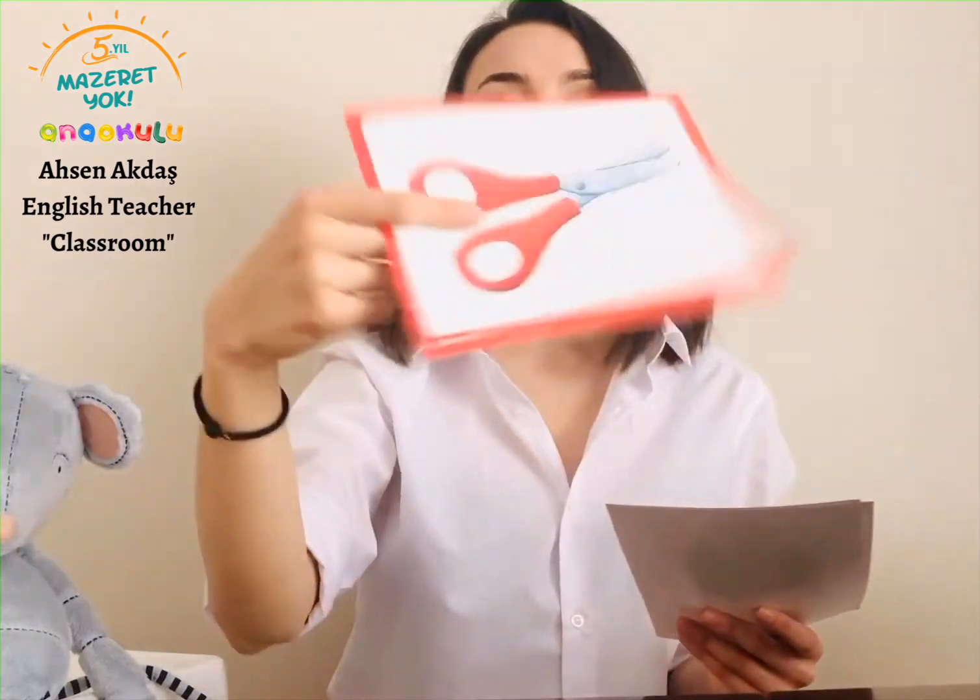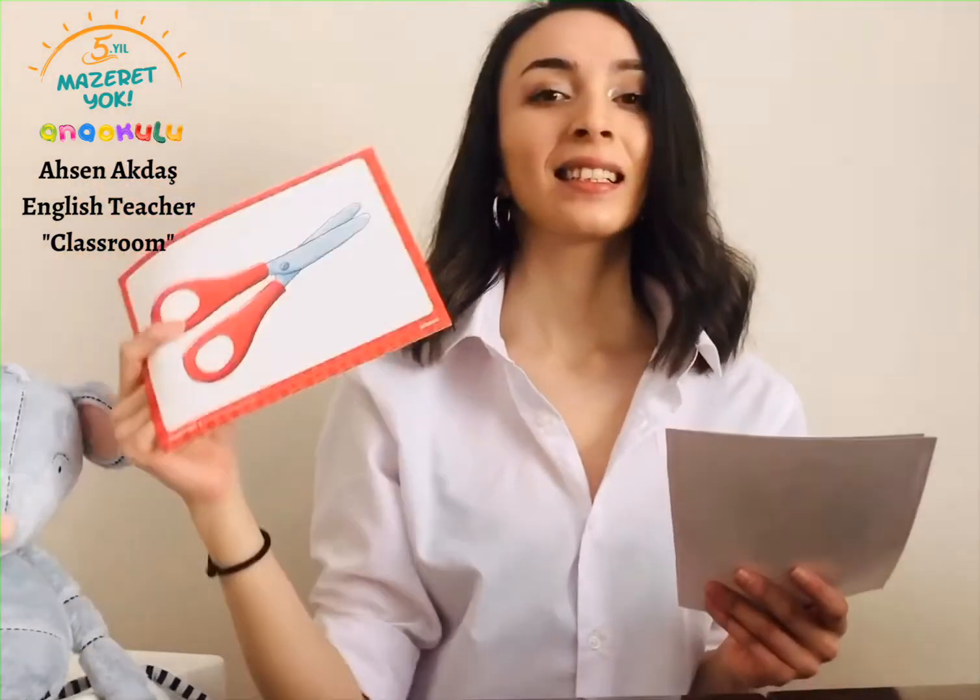And the other one is for cutting stuff. What could it be? Yeah — scissors. Scissors. Good job.